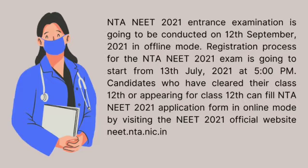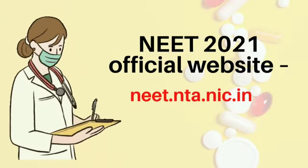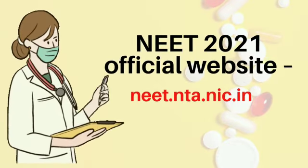Registration process for the NTA NEET 2021 exam is going to start from 13th July 2021 at 5pm. Candidates who have cleared their class 12th or are appearing for class 12th can fill the NEET 2021 application form in online mode by visiting the official website need.nta.nic.in — link given in the description box also.